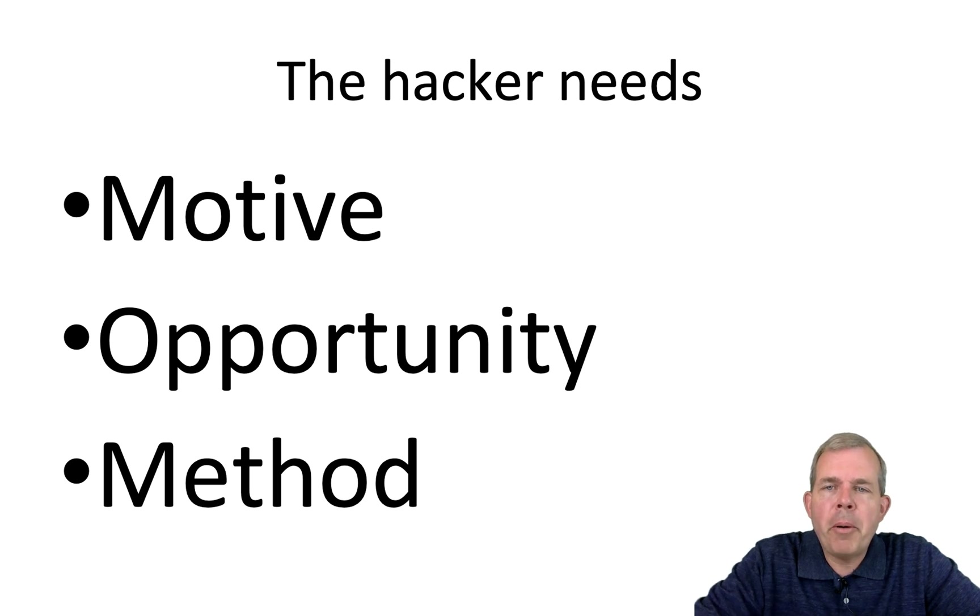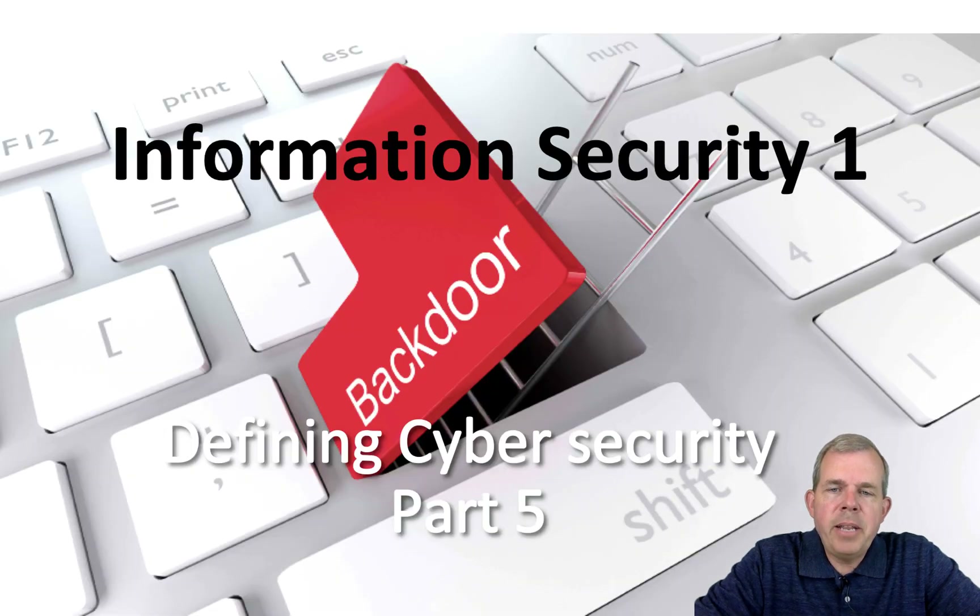When we talk about mom, we're not talking about your mother. We're talking about an acronym that says a hacker needs a motive, a hacker needs an opportunity, and a hacker needs a method in order to carry out a successful attack. My name is Shad Sluder and I teach information security at Grand Canyon University. We're going through some of the terminology and introductions to a security course that'll make you an IT professional and better programmer.